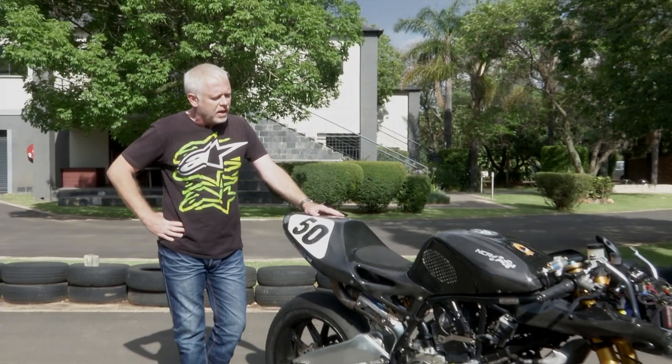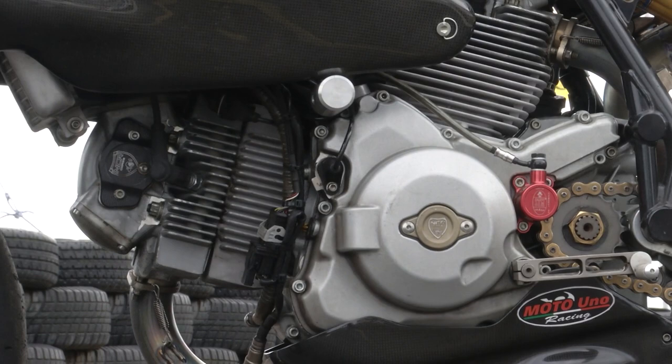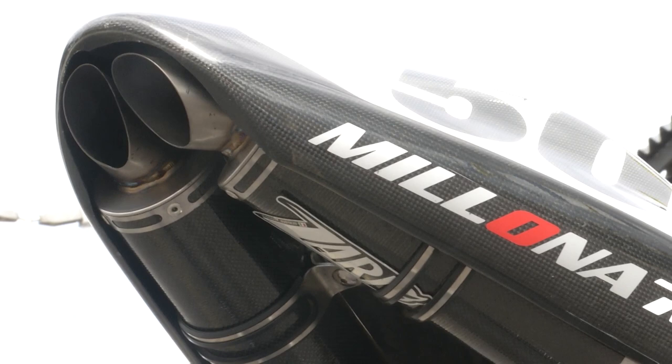It does have a Ducati engine, just not the one you'd expect. It's a 1078cc air-cooled lump, and if you're a proper engine nerd, you might recognise that this is from the original Multistrada. Being air-cooled there's obviously no need for a radiator or all the hoses and water that come with it, and that saves a lot of weight. This engine is good for a surprising 115 horsepower, thanks to some internal mods, the exact nature of which you can decide when you order. Anything is possible — budget is the only limit.